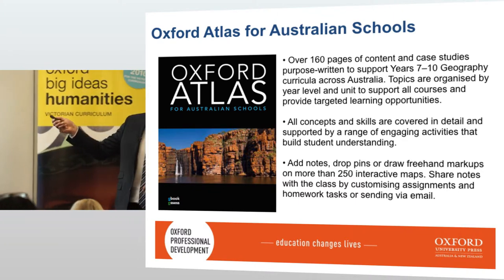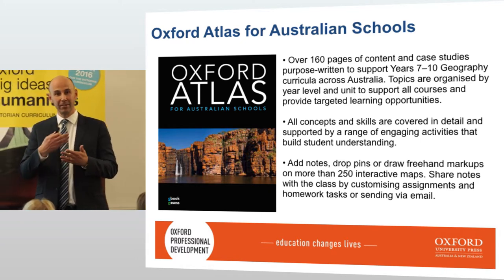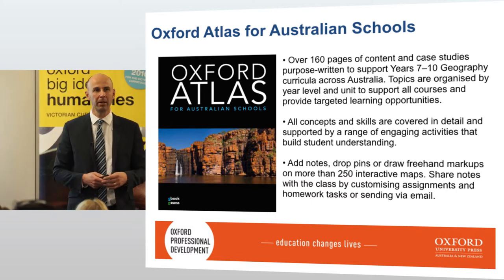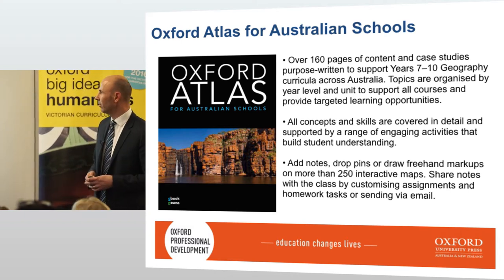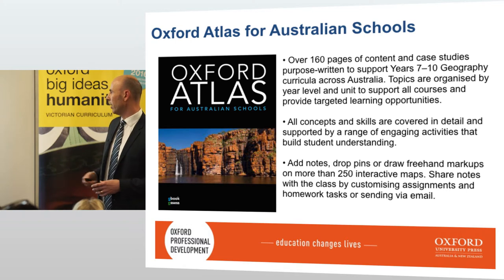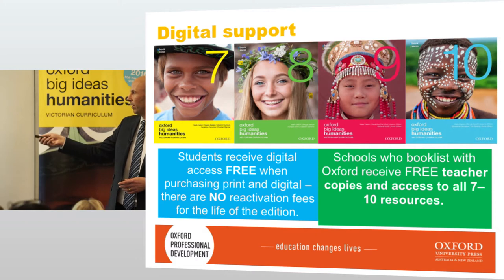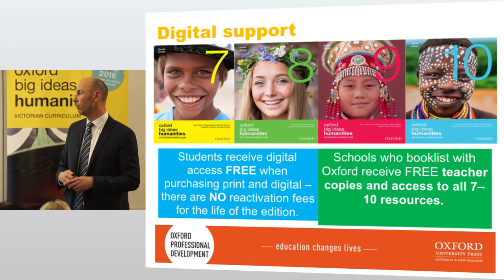The Oxford Atlas for schools — last year I was looking for an atlas and we were using a digital atlas which just didn't work. When looking at different atlases, Oxford was the best one out there, and that's really how I ended up here speaking about Oxford — we got a sales representative in and started looking at Oxford a lot more closely. I'd certainly recommend purchasing the atlas. Students receive digital access free when purchasing print and digital, with no reactivation fees for the life of the edition.